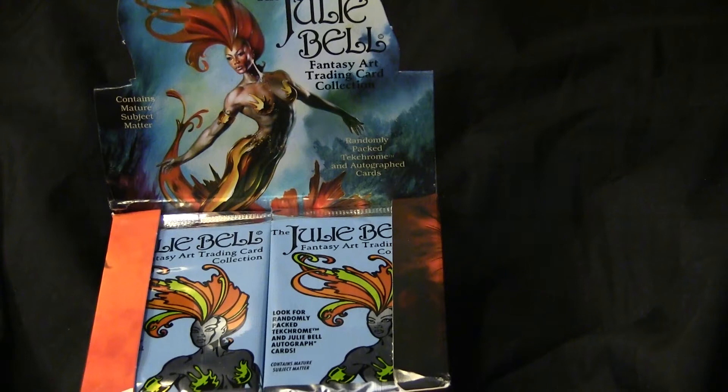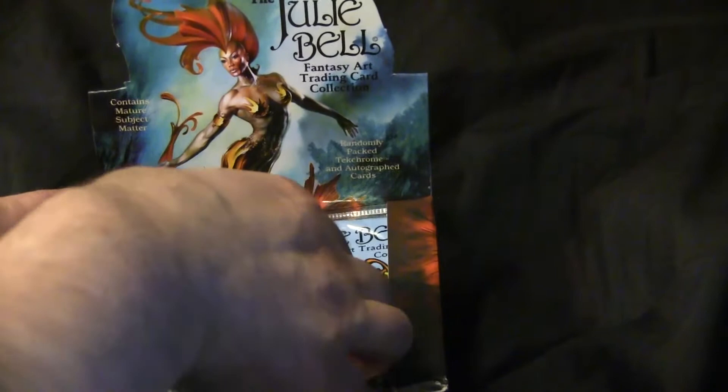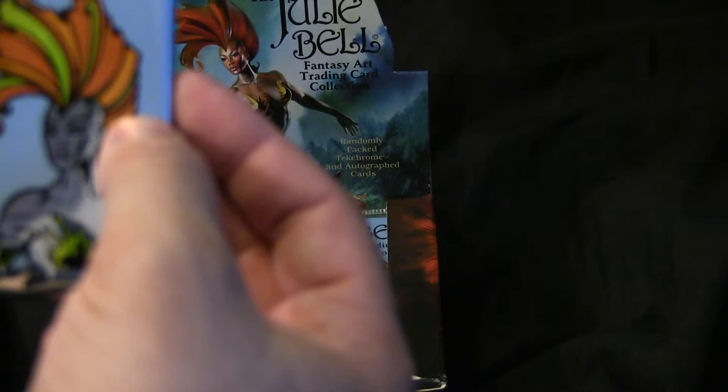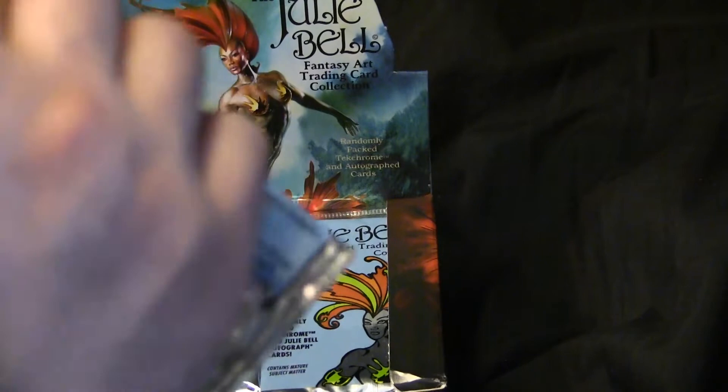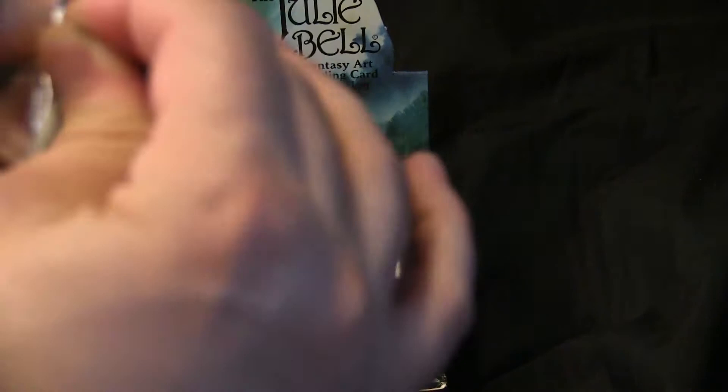Her and Boris, of course. Now, this box is for mature audiences, probably. Aren't they beautiful? I cannot wait to see what is in here. Julie is quite the artist, and this will be the first fantasy card set of hers that I've ever seen.